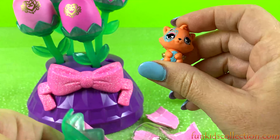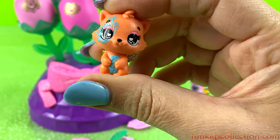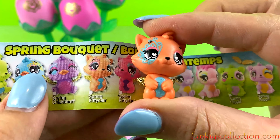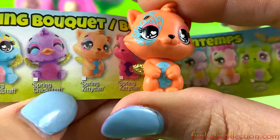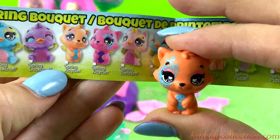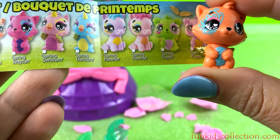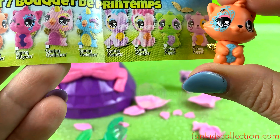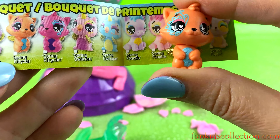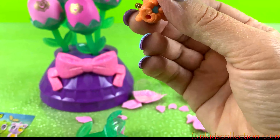We've got another Hatchimal. Let's see who he is — cutest. Let us shohim se kush është kubukuroshi vogel. Here is spring kitty! Kia spring kitty — super adorable, super adorable!